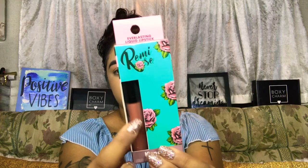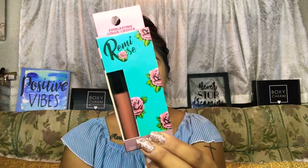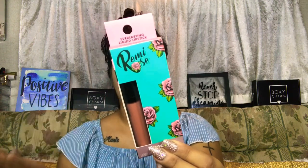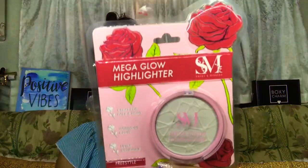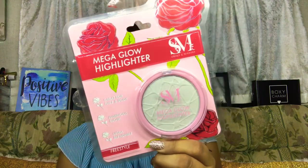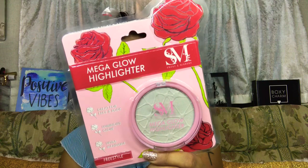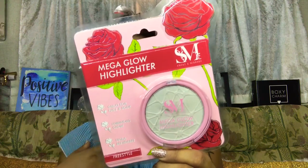Next I have the Remy Rose Everlasting liquid lipstick. I really like this shade — it's a perfect nude, and I always go for nudes. It claims to be an everlasting matte liquid lipstick, long-lasting, smudge proof, and formulated for all-day dramatic lips. Then I have this highlighter that really caught my attention — it reminds me of the new ELF highlighter that's always sold out at my local Walmart. It's also by Smoke and Mirrors, and claims to be a luminous baked formula that applies smoothly for a natural finish.